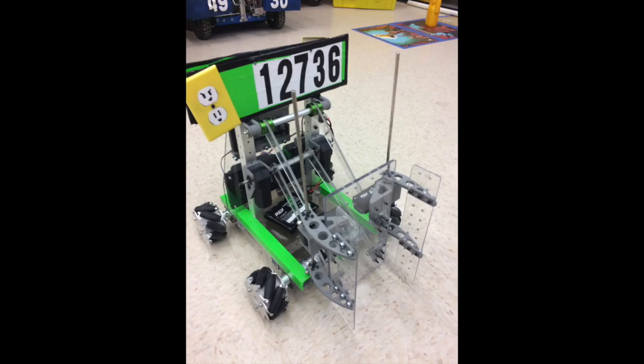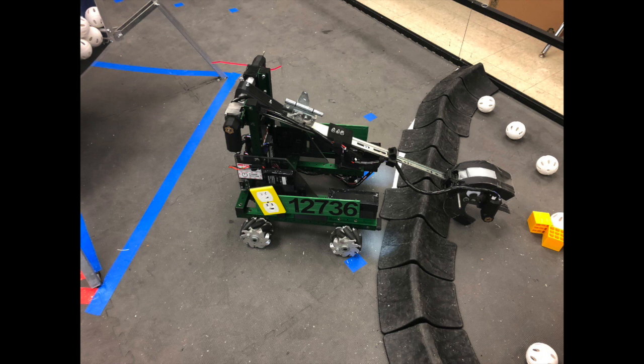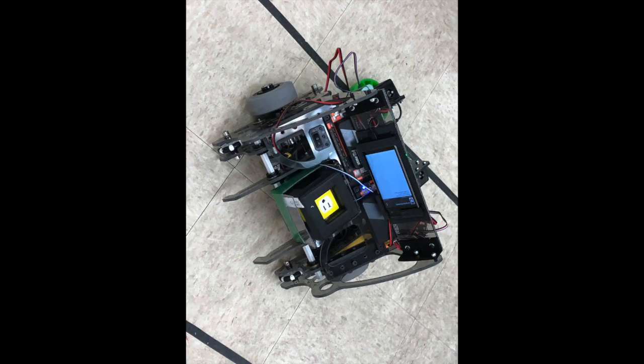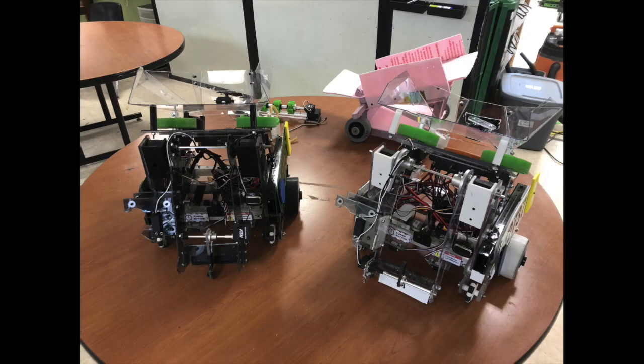Hi everyone, this is Electra Mayhem 12736. Over the last 4 years, we have been using mecanum wheel and omni wheel drivetrains for our FTC robots. While we had a lot of success with those designs, we have been thinking about new ideas.